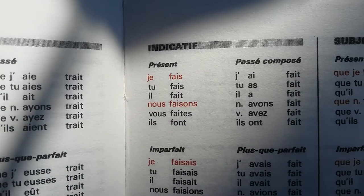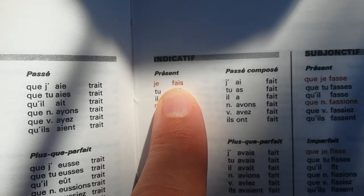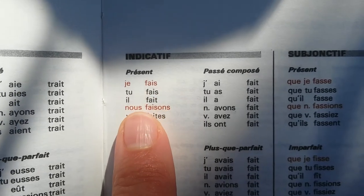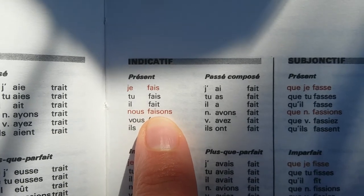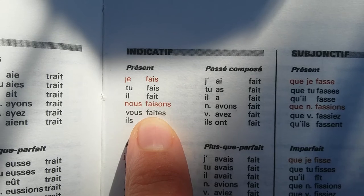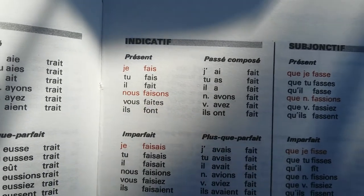So this is how to conjugate it — this is the present tense. Je fais la cuisine — I'm cooking. Tu fais la cuisine — you're cooking. Il fait la cuisine — he's cooking. Nous faisons la cuisine — we are cooking. Vous faites la cuisine — you are cooking. Ils font la cuisine — they are cooking.